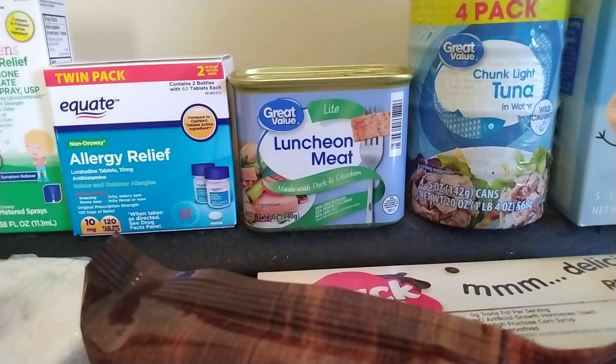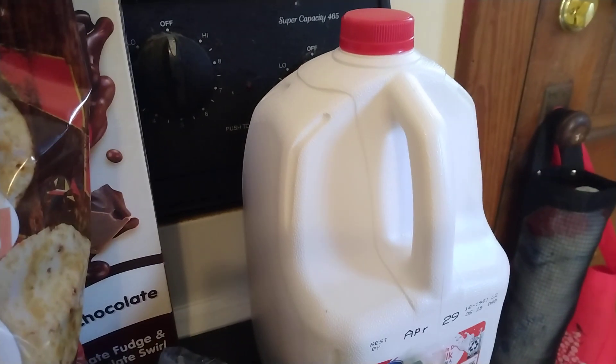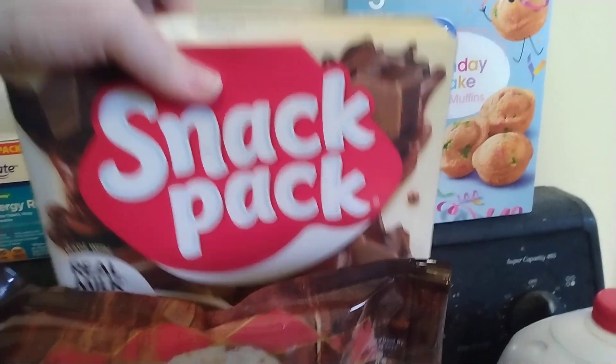I got some of the Light Luncheon Meats, a four-pack of Chunk Light Tuna in water, some Birthday Cake Mini Muffins, a gallon of milk, some Bite-Sized Tortilla Chips, and a 12-pack of the Snack Pack Pudding — these are all chocolates.